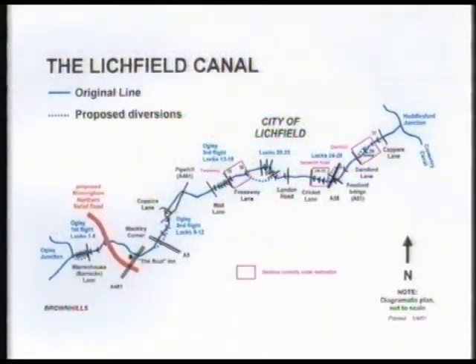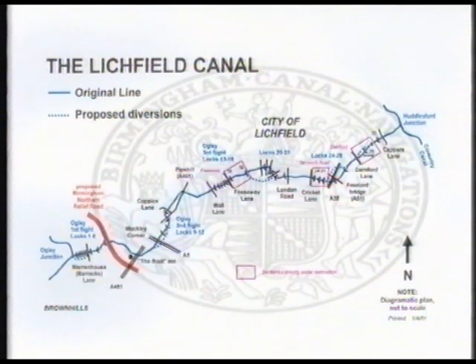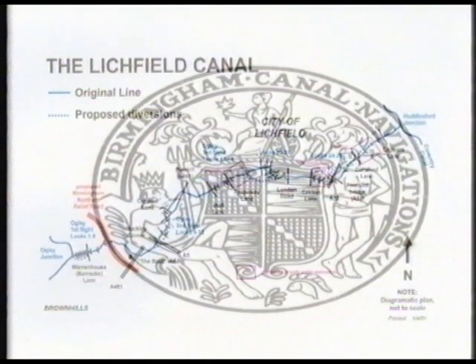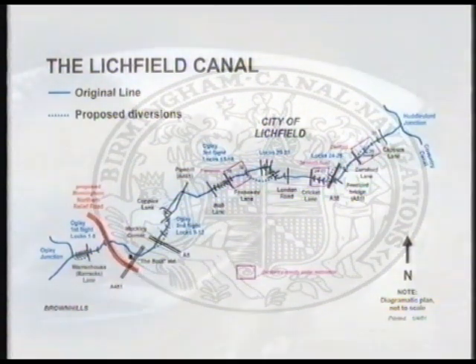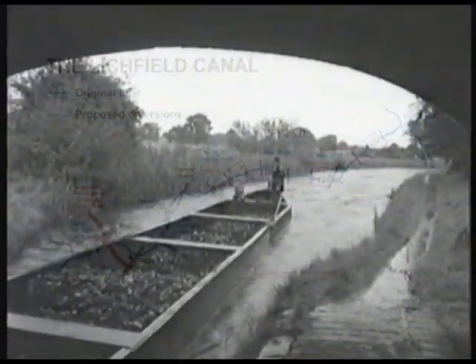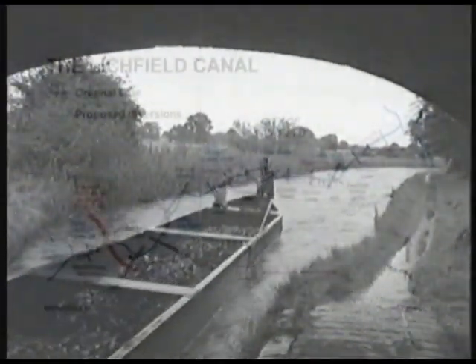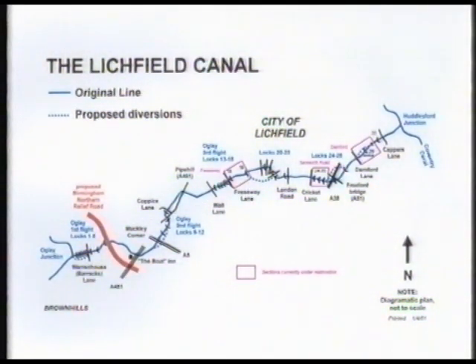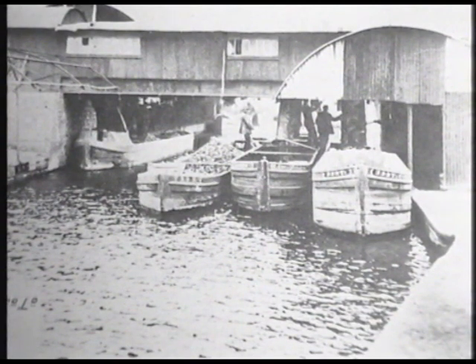The Wyrley and Essington Canal was built to carry the principal product of the districts it served — coal. The canal was extended to make a route through to the Coventry Canal at Huddlesford Junction near Lichfield, opening in 1797. The Wyrley and Essington Canal was amalgamated with the Birmingham Canal Navigations in 1840, and the canal with its 30 locks and numerous basins was a vital link in the movement of coal.